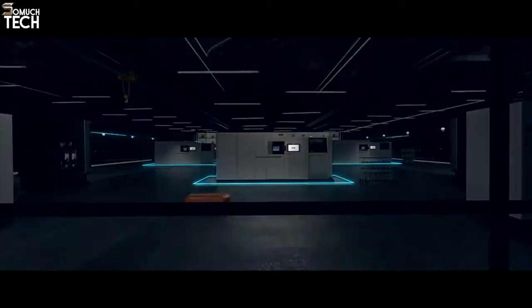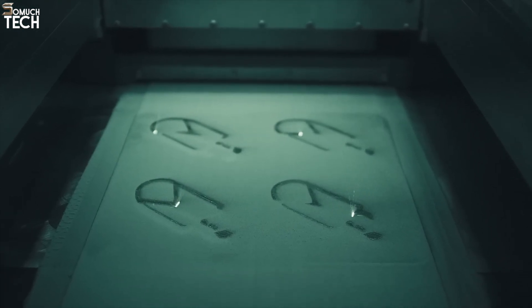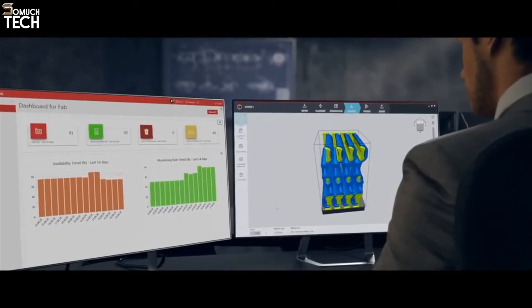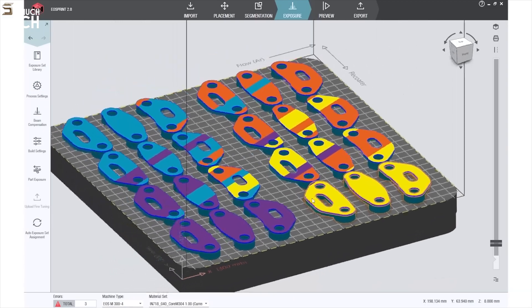It is equipped with advanced features such as automated powder handling, which reduces manual labor, and in-situ monitoring to track the print quality in real time. The EOS Print 2 software provides precise control over print parameters such as layer thickness, laser power, and scan speed, ensuring optimal results for each part.